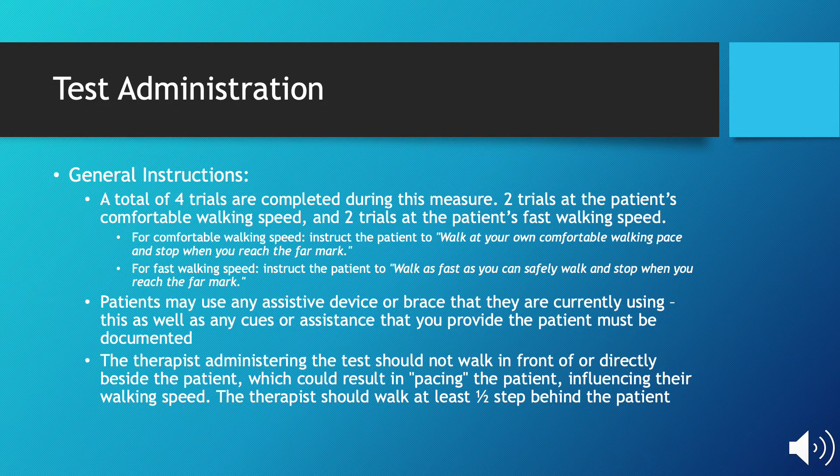Some general instructions before performing this outcome measure: there are a total of four trials completed. Two trials are performed at the patient's comfortable walking speed, as well as another two trials at the patient's fast walking speed.